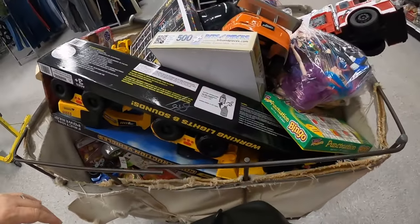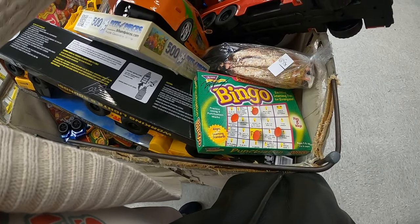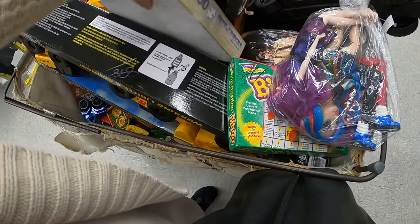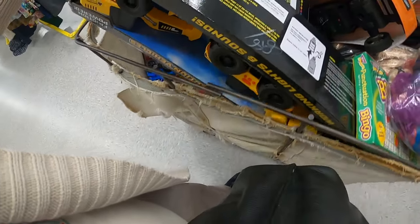I've got some toys over here. These are either Monster High or Rainbow High — I don't really know the difference.